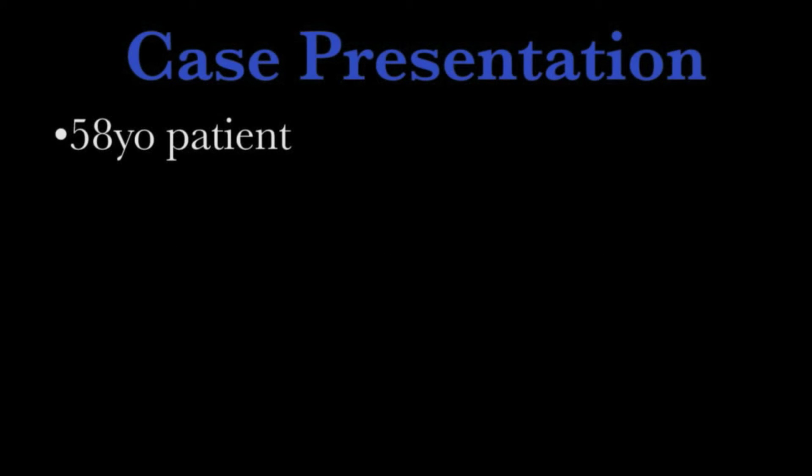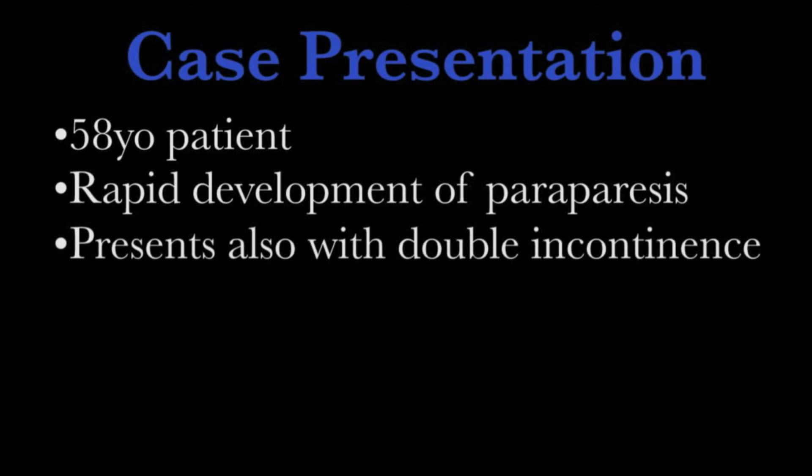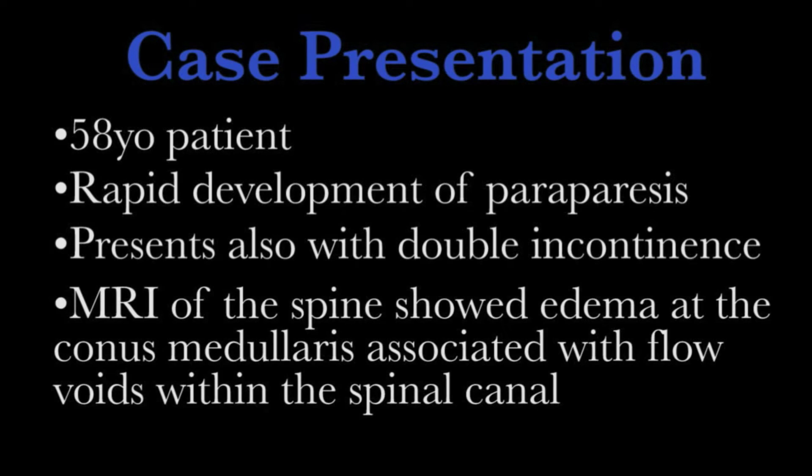This is a 58-year-old patient who rapidly developed progressive paraparesis associated with double incontinence. On an MRI of the spine, significant edema of the conus was seen, associated with flow voids within the spinal canal.